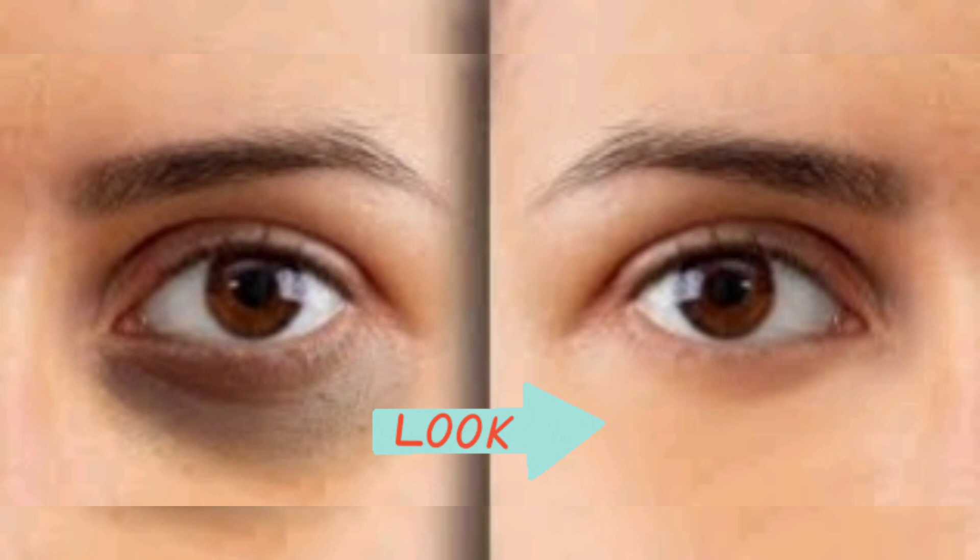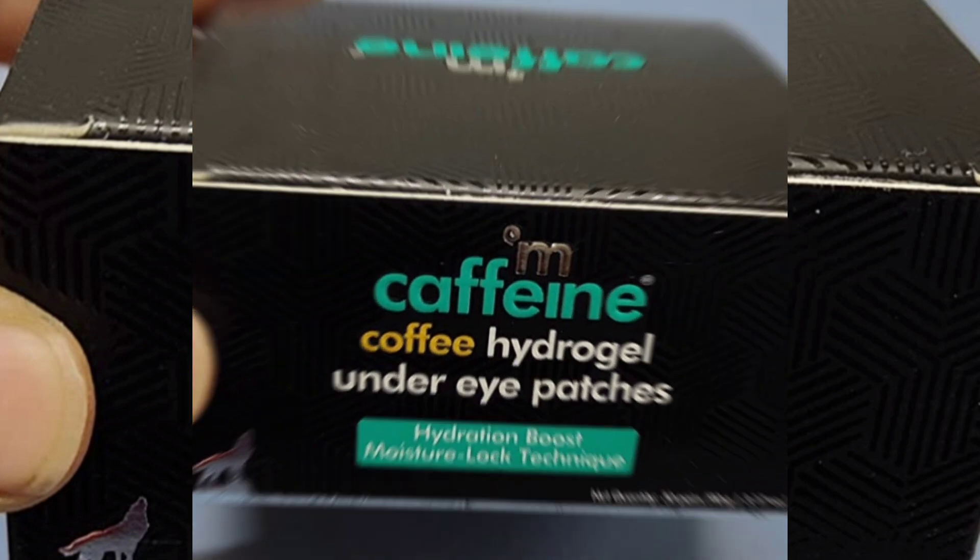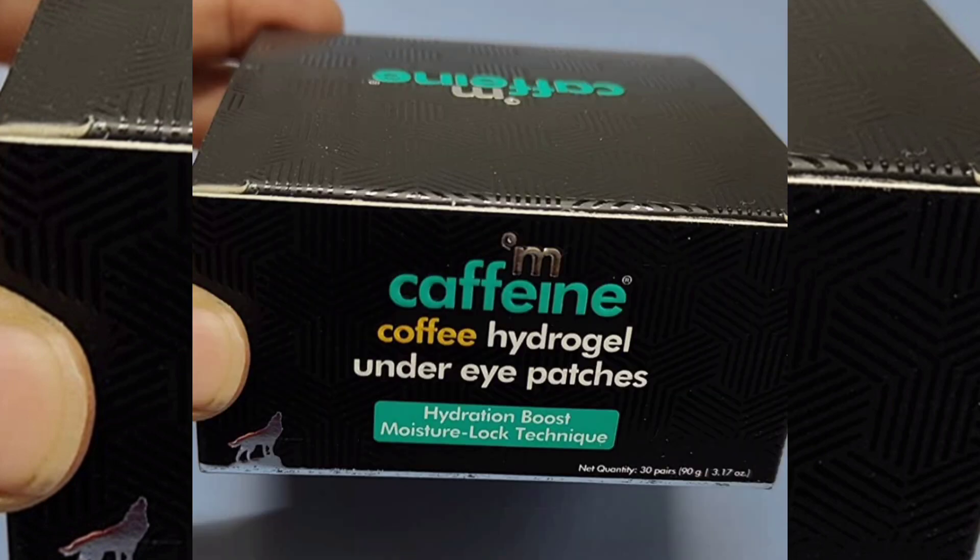Under-eye skin is very sensitive. This is a secret effect. You can try to recover using Maccafe Noda Coffee Hydrogel Under Eye Patches.